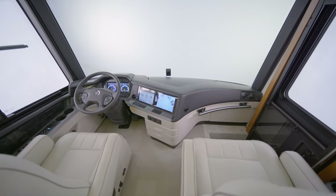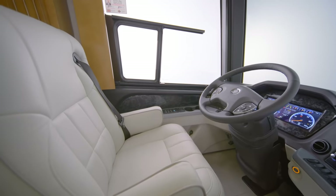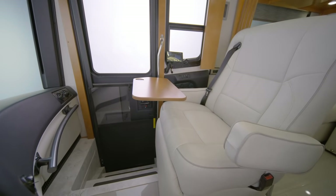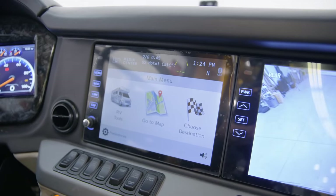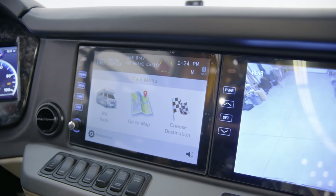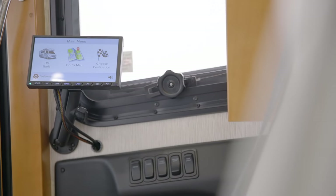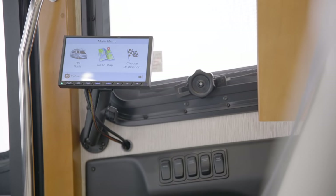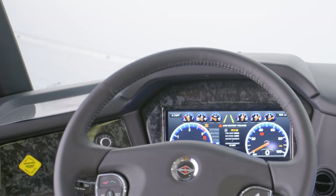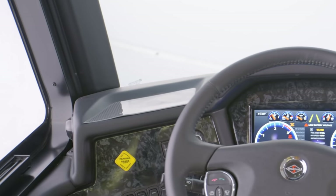First, we'll step into the cockpit where you're greeted by a pair of heated ultra-leather captain's chairs with lumbar support and power footrests. The London Air's standard Rand McNally navigation system is displayed on dual-color monitors, as well as an optional passenger-side monitor, and provides you with turn-by-turn directions guiding you to your destination with ease. Wireless charging pads for both driver and passenger ensure your devices stay powered up.